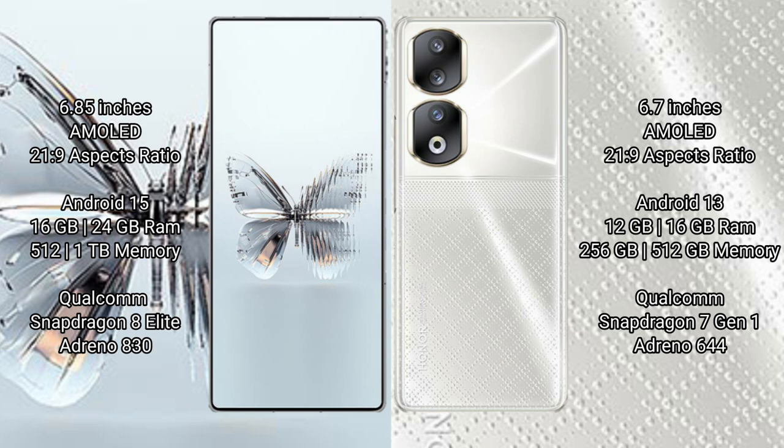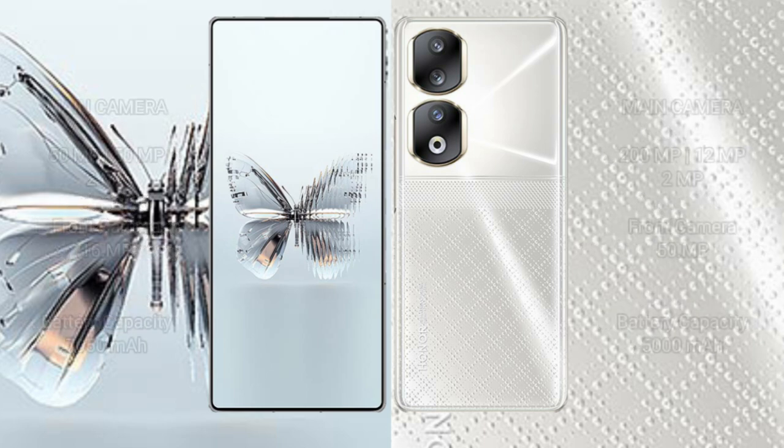The Red Magic 10 Pro Plus runs on Android 15, while the Honor 90 runs on Android 13. The Red Magic 10 Pro Plus comes with 16GB or 24GB RAM and 512GB to 1TB internal storage, powered by the Qualcomm Snapdragon 8 Elite processor with Adreno 830 GPU. The Honor 90 comes with 12GB or 16GB RAM and 256GB or 512GB storage, with a Qualcomm Snapdragon processor and Adreno 644 GPU.